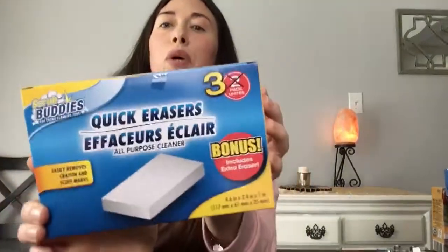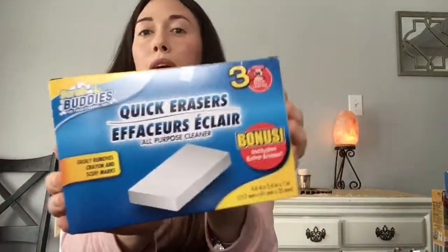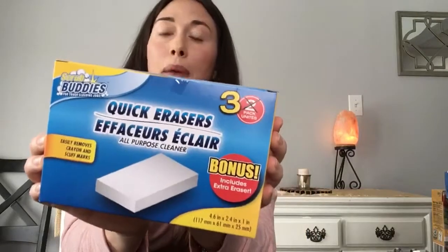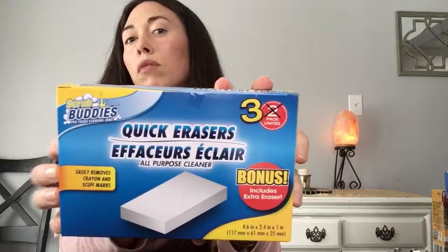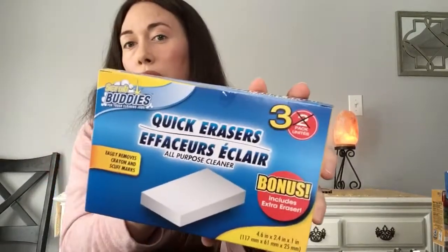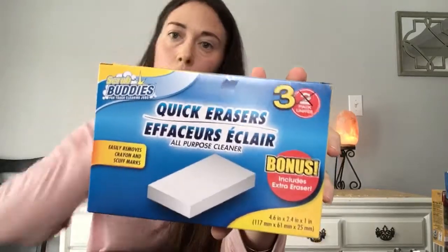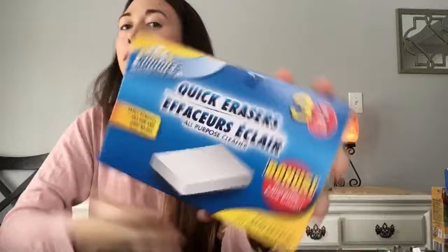Some Quick Erasers — a knockoff for the Magic Eraser. These do the job, guys! Great for kitchen and bathroom. I even cut them up to make them last longer. Got a three-pack, which is the bonus buy — usually it's two in a pack. Really good to have around the house. I already have some under my sink but grabbed another pack since it was the bonus buy.